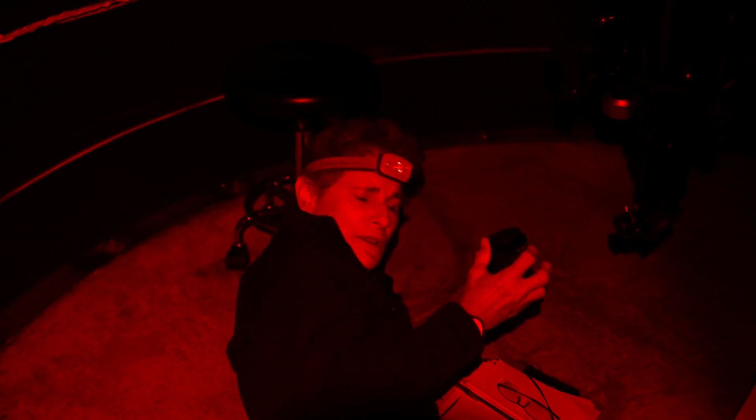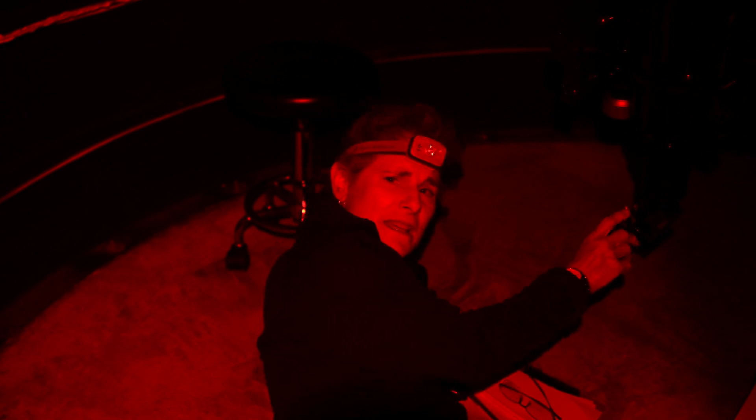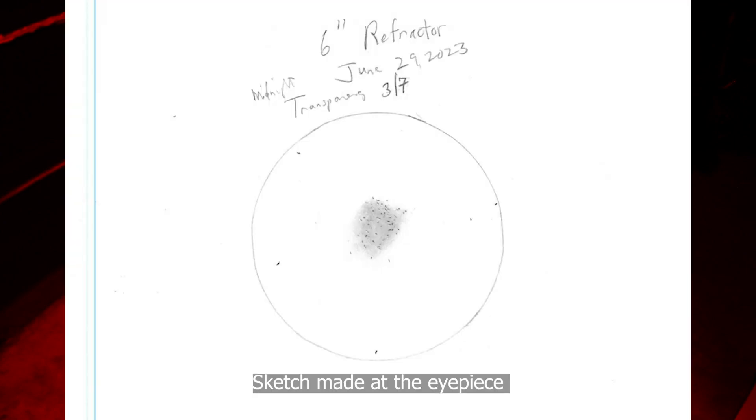I had been using a 24-millimeter eyepiece, but I put in a Televue 11-millimeter Plossl. Oh my god, it's spectacular.